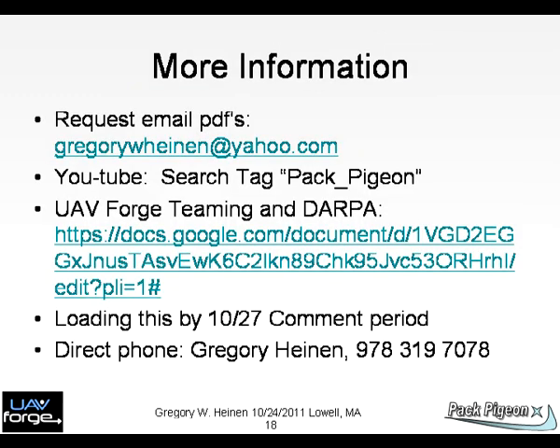Chart 18: For more information, email me or message me on UAV Forge. You can also check out some Google documents.